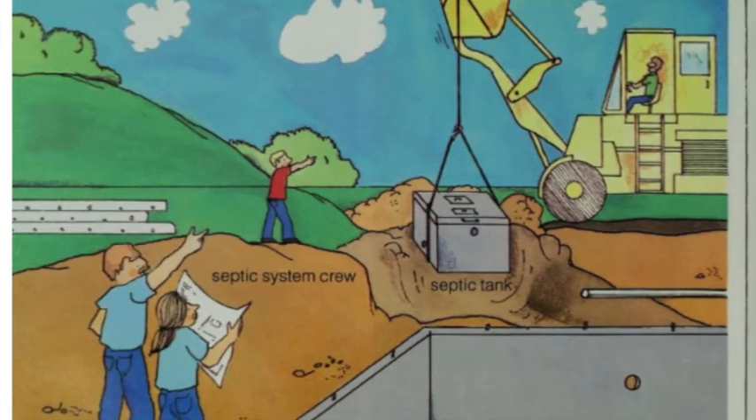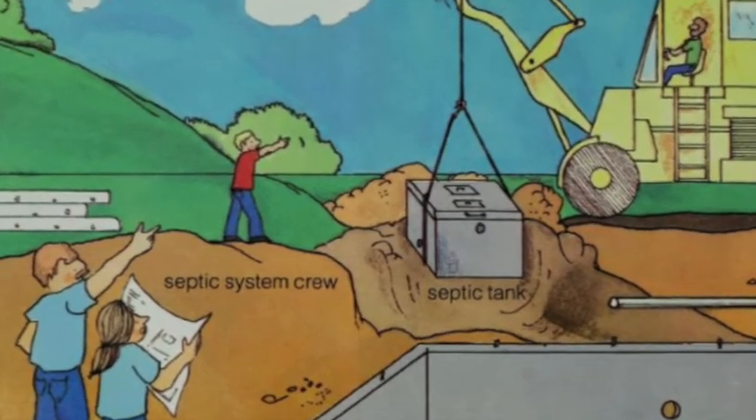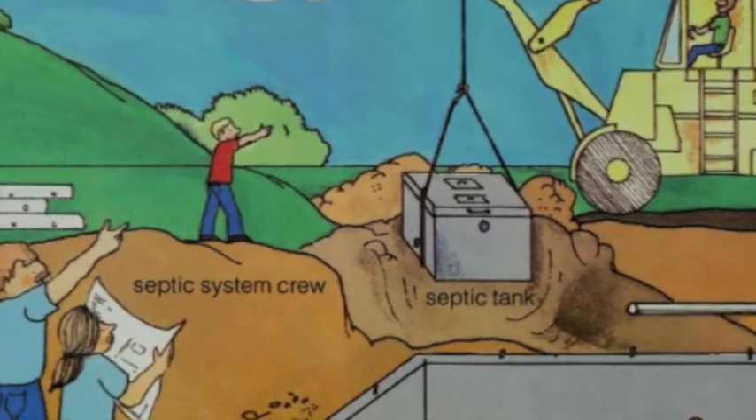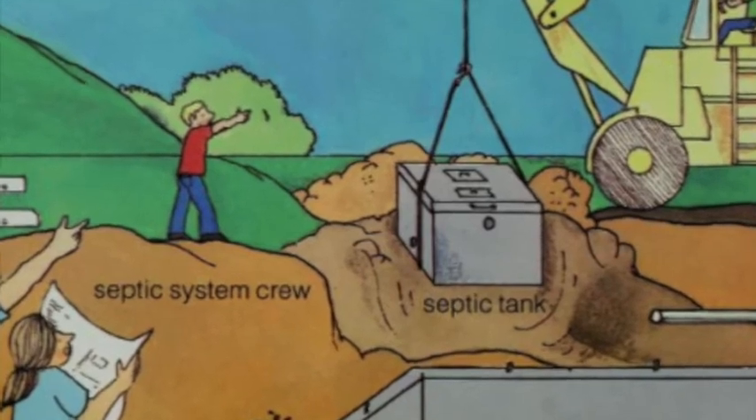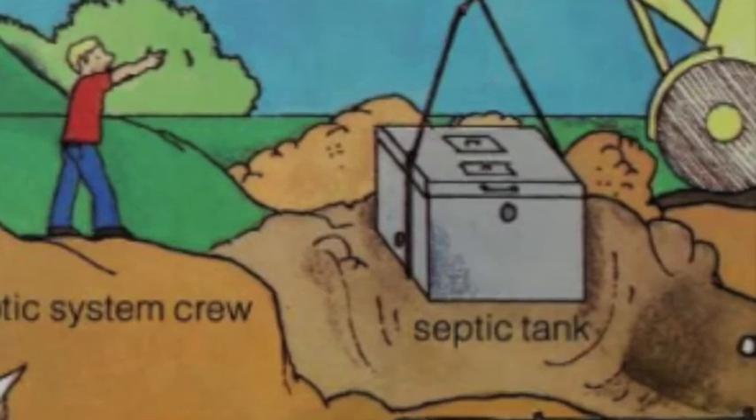The septic system crew arrives. They dig a hole and lower a septic tank into it. A pipe goes from the basement to the septic tank. The waste from drains in the house will flow into the septic tank.